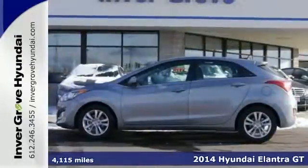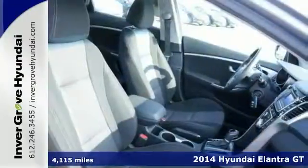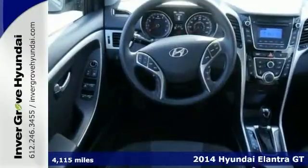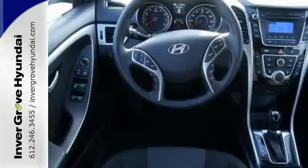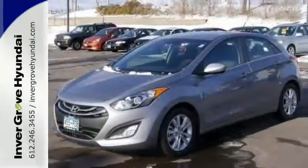Get the new look for the used price on this one-owner certified 2014 Hyundai Elantra GT. It's accident-free and it's sure to be a favorite. This one has heated leather seats, wireless phone connectivity, and an auxiliary audio input. Come take a test drive today.